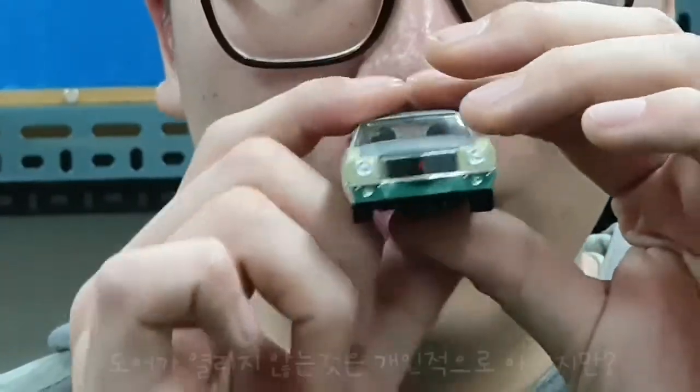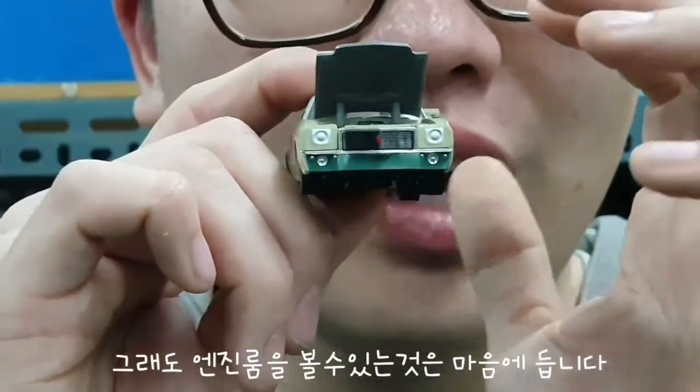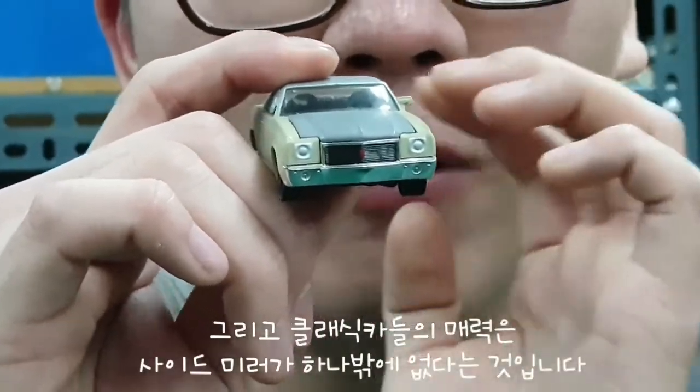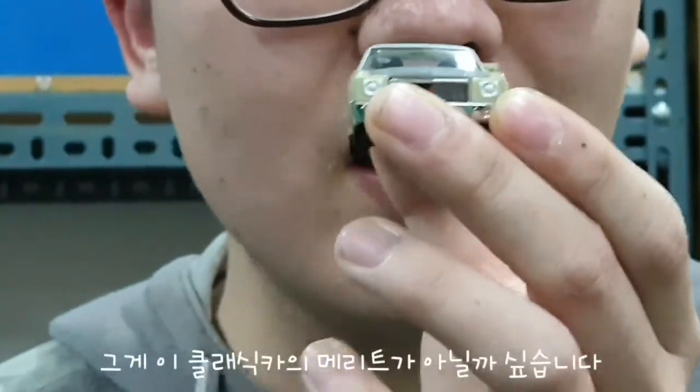Unfortunately, it's a shame that the door is not open. It's not open to the engine room, but the engine room is open to the engine room. Also, the classic car has a side mirror. This car actually has a side mirror — it's a classic car's merit.